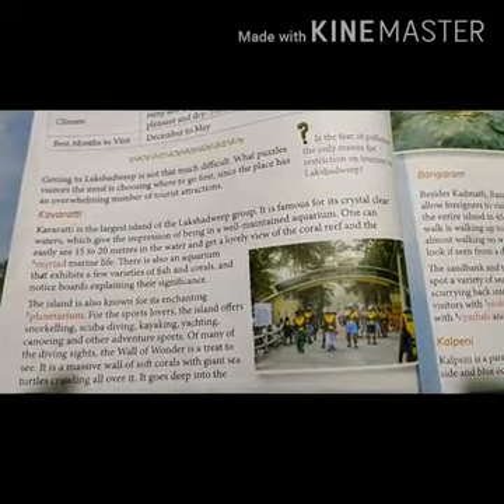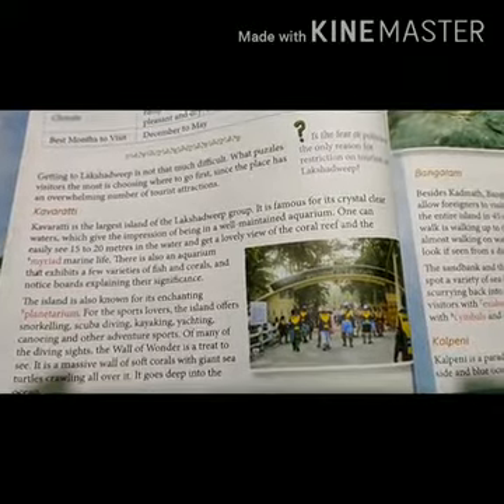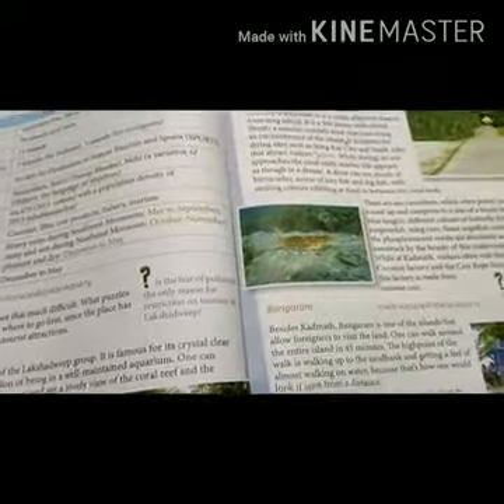First, Kavaratti. Kavaratti is a larger island. Second, Kadmat. Kadmat is known for its diving scenes.